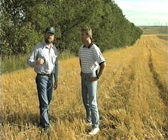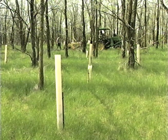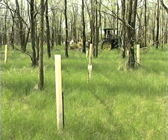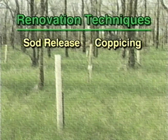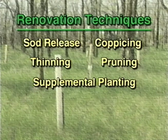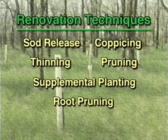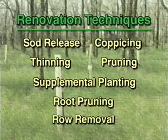Windbreak renovation begins with the creation of a plan. Renovation techniques have been used in many parts of the Great Plains. Some renovation techniques, such as sod release, coppicing, thinning, pruning, supplemental planting, and root pruning, can be easily done with existing skills and available equipment. However, complete removal of a tree row is most often done with large, specialized equipment.